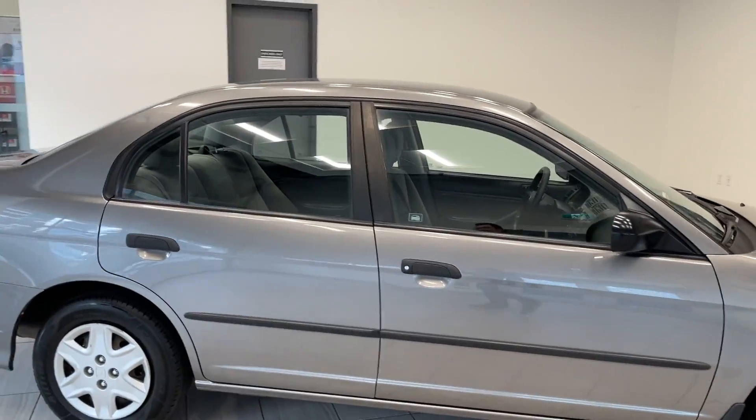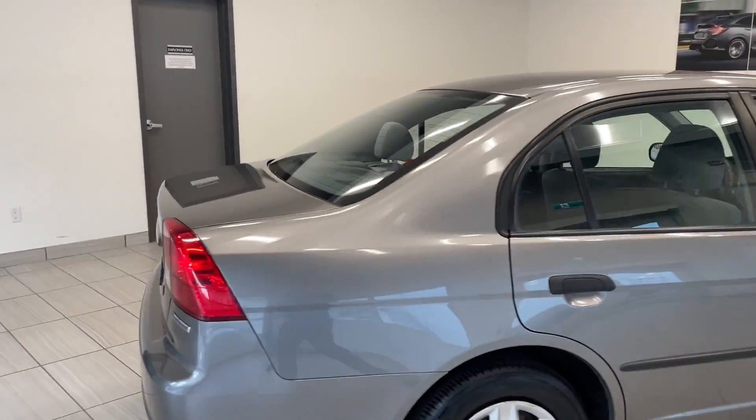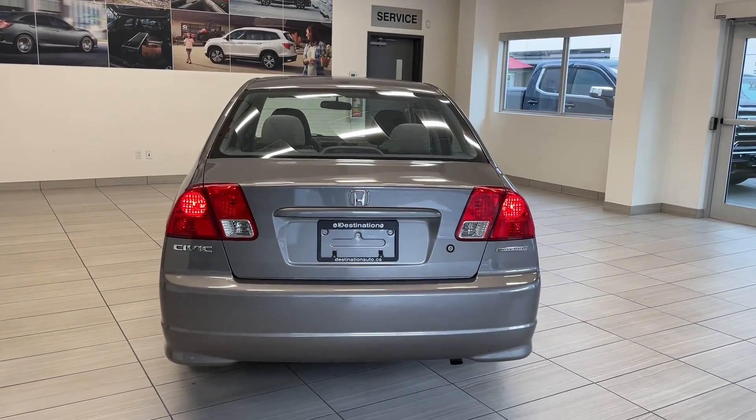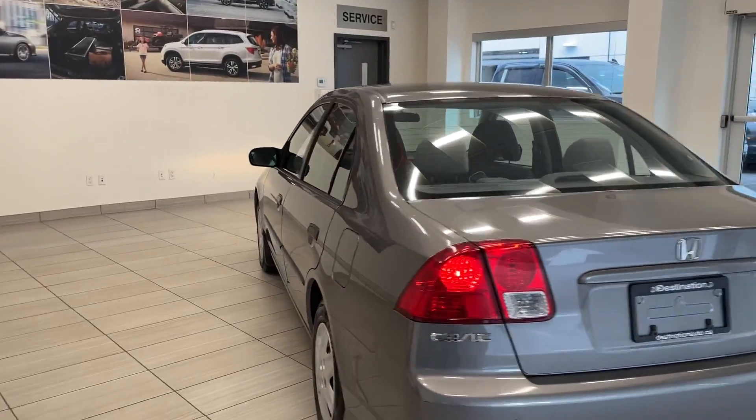Moving right to the side here. It drives like it's brand new. Honestly, this vehicle is fantastic. It's a Civic Special Edition badge there, and then we'll make our way to the inside.